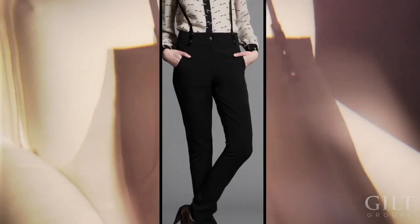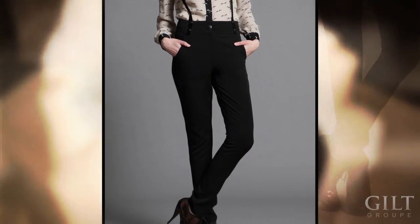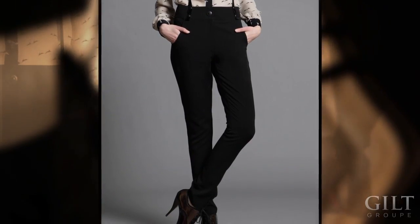I'm less of a dress girl, more of a pants girl, so I found a really great pair of cotton twill black pants with detachable velvet suspenders — very Leah. I'm really excited about them.